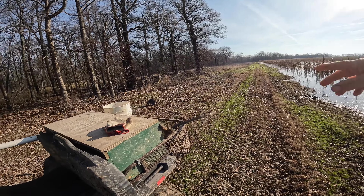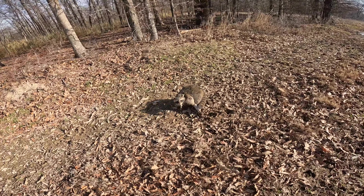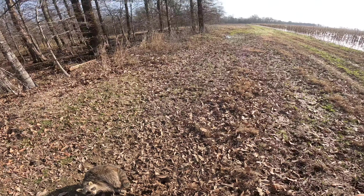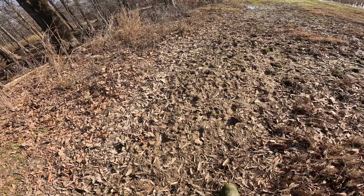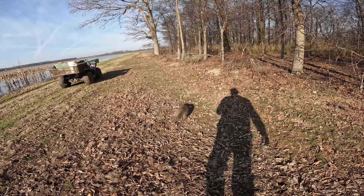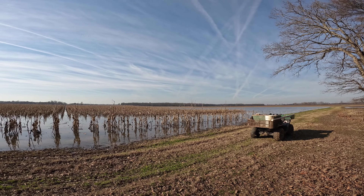All right trappers, second morning up north here. Checked two beaver sets — the one at the bridge where we caught the beaver the first morning, nothing in either of those two sets. Checked the channel set for otter back there, empty. Bucket cubby back there, nothing. So this is like the fifth or sixth check location today, and it's another empty bucket cubby.